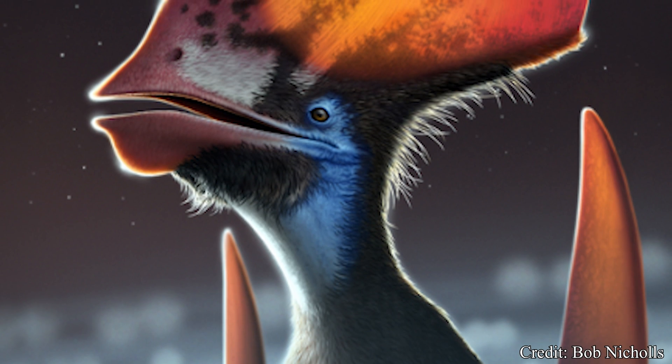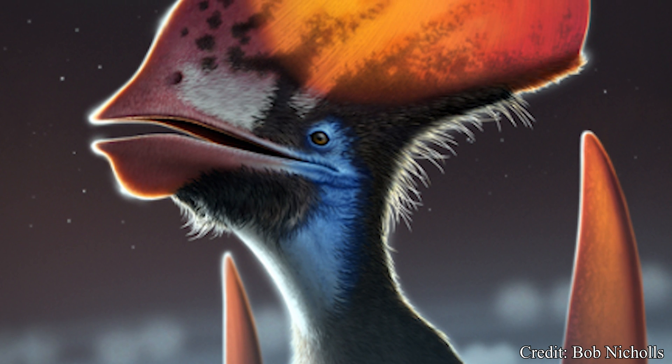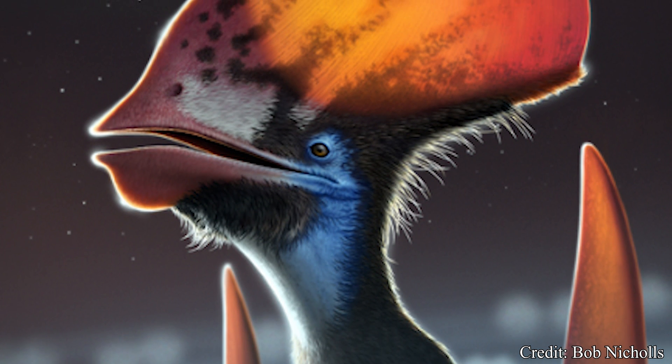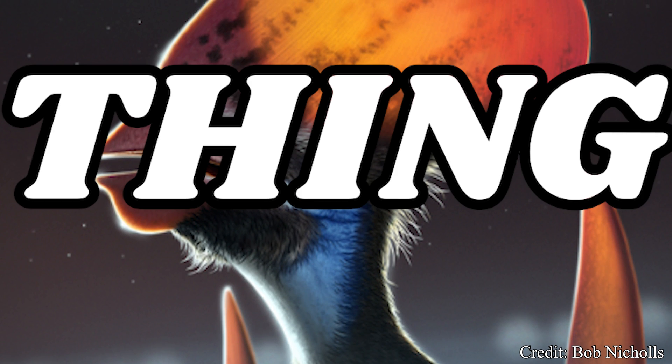Welcome, my beautiful people, to another episode of Dino Basics, where we dig up the basics on some of our favorite deceased beasts. My name is Logan, and welcome to Thing Month.